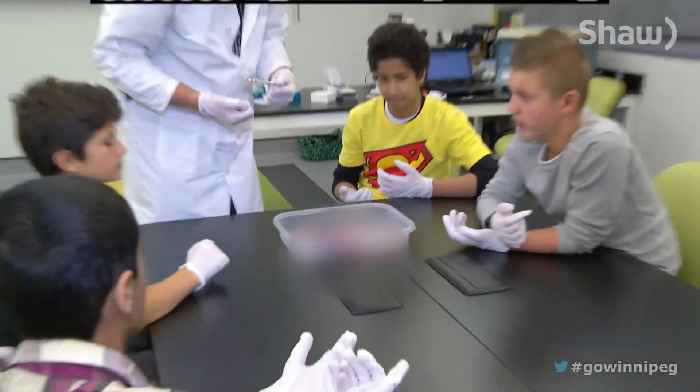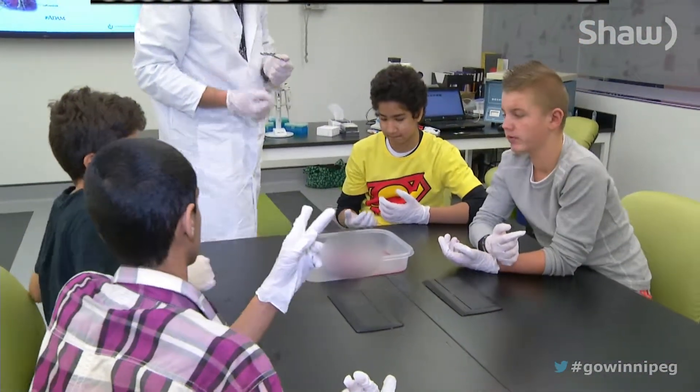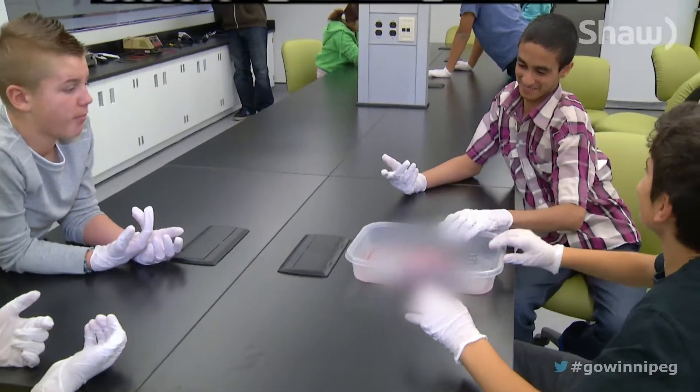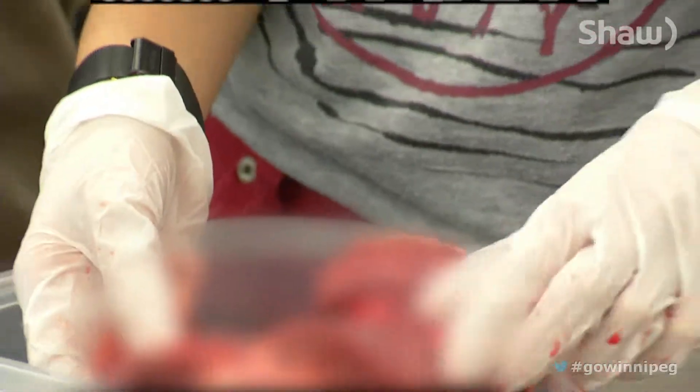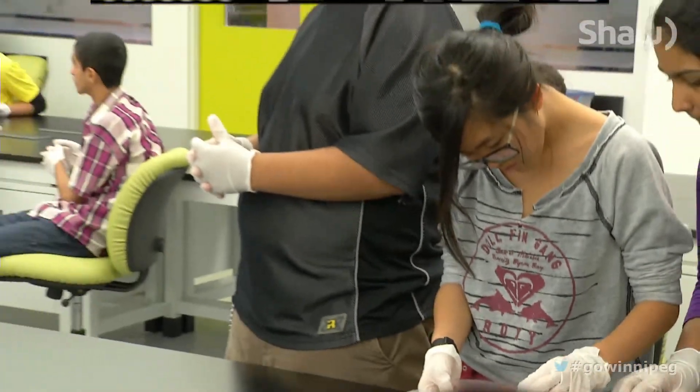Today's pig heart dissection is aimed at teaching students about cardiovascular disease. Jones notes: "Everybody has some connection to heart disease — one in three Canadian deaths is heart disease. So if we can give kids a bit of a perspective on the science behind that disease, then maybe they can start understanding things like: I shouldn't be smoking, I should be exercising. Show them the science and hopefully we can affect health outcomes down the road too."